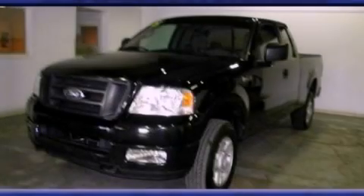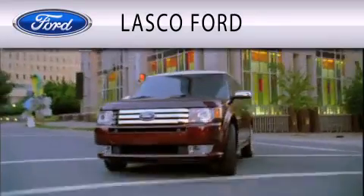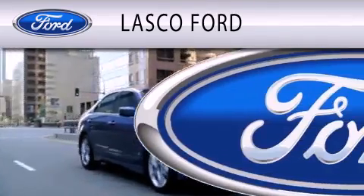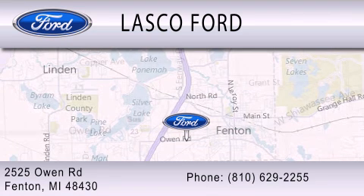Contact us today to arrange your test drive. Lasko Ford is dedicated to doing everything possible to ensure that the experience you have selecting your vehicle is as pleasant as possible. We're located at 2525 Owen Road in Fenton.